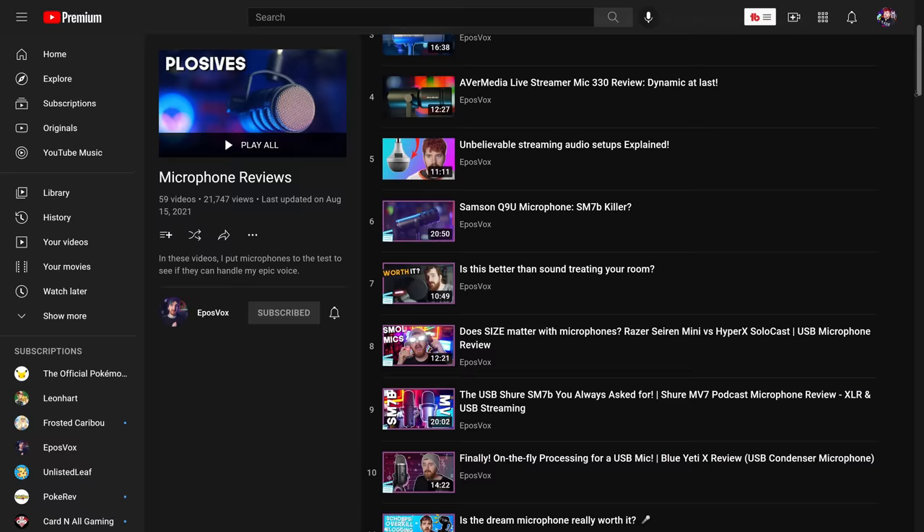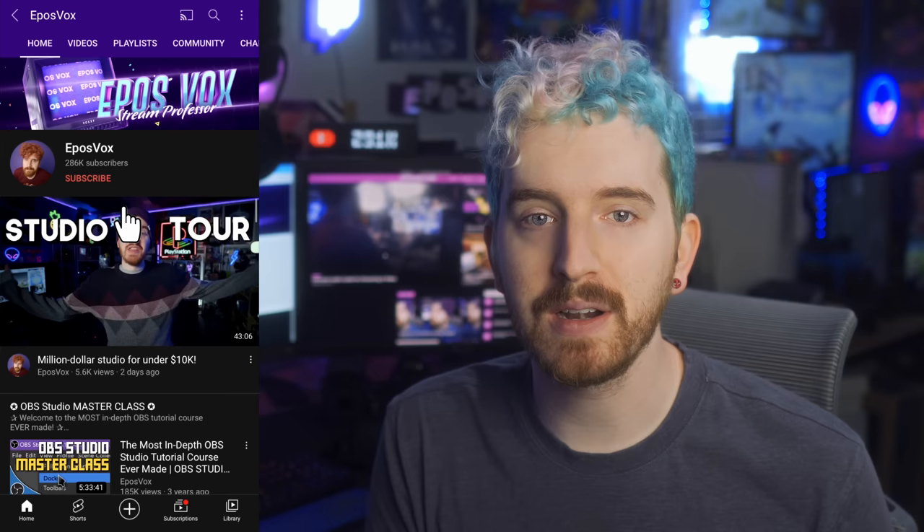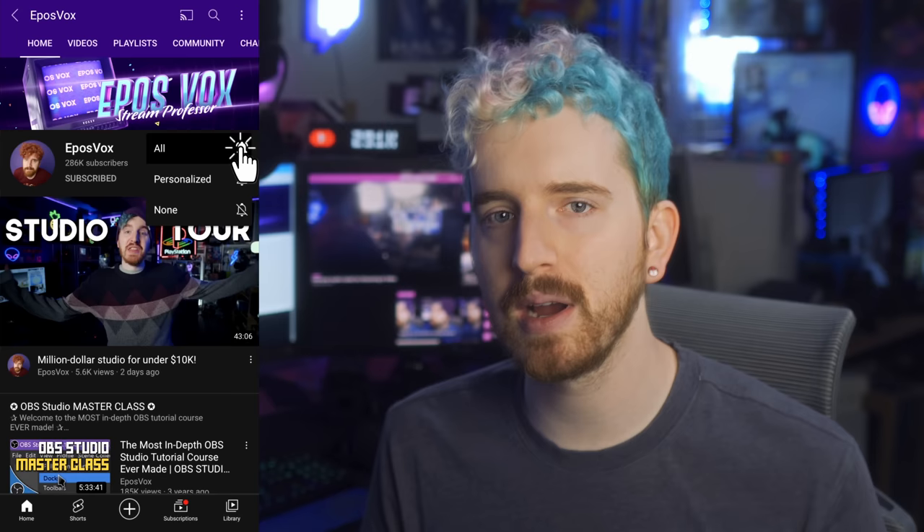We have some upcoming videos regarding awesome mixers and capture cards coming in the next couple weeks, so hit the subscribe and notification buttons so you can stay informed.